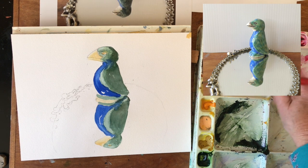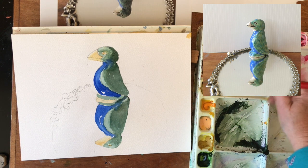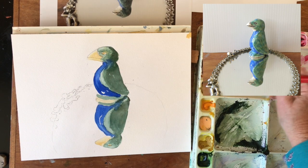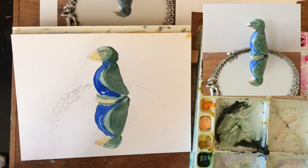A little more Quinacridone Gold in there, a little more blue. The balance is going to move from green to brown to gray to gold, depending on how much you have of the various different colors in there. I think this is going to be pretty close.